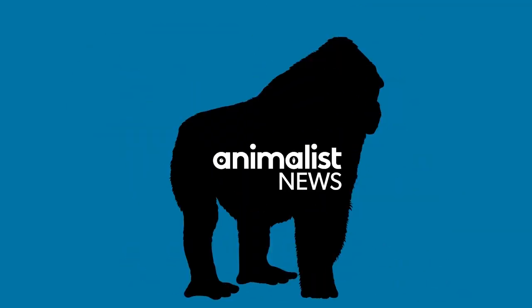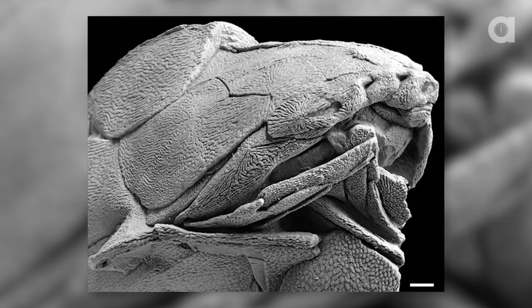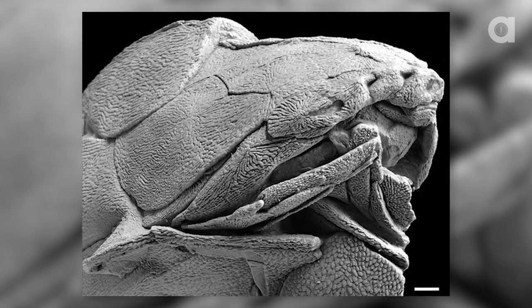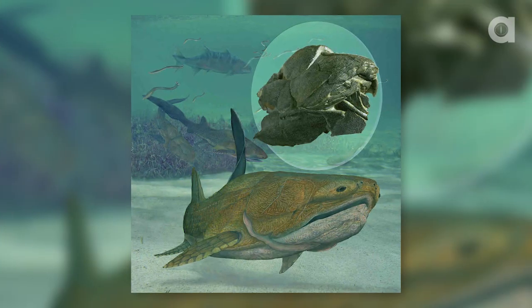Can you make a good fish face? Scientists have found out what the first face looked like. A 419 million year old fossil was studied to have a close resemblance to the structure of a human face — and it was a fish.